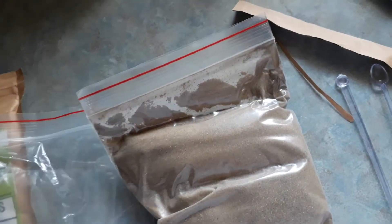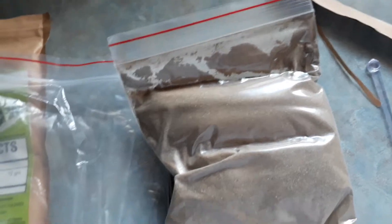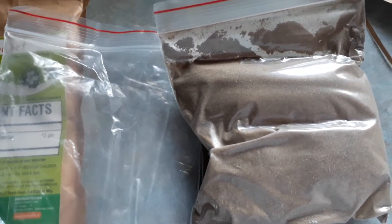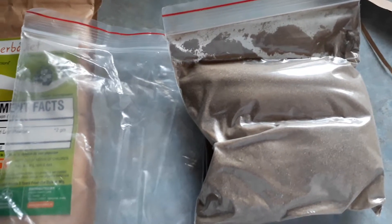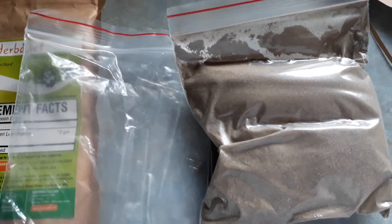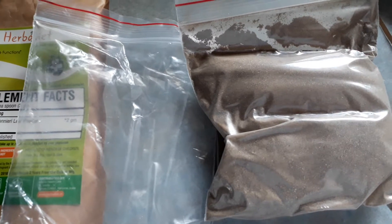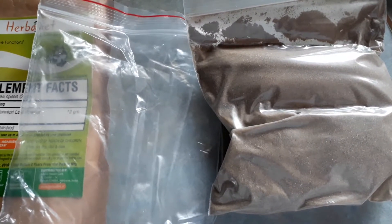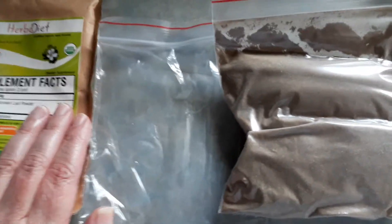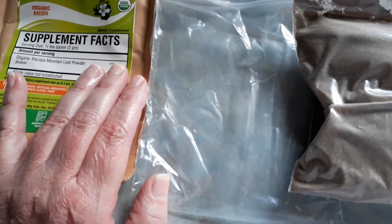So the serving size is half a teaspoon, but with mast cell activation disorder we know not to do a full dose of anything. Sometimes you get away with it and sometimes you don't, and if you don't, it's not good — you get really sick. Sometimes even things that do make you really sick, if you start out with tiny doses and work your way up, you can get away with them. It's kind of the same premise they use for allergy shots — they start you out on low amounts of what you're allergic to and work their way up until you develop the ability to not be allergic anymore. Anyway, so I think I'm going to start with half a gram, which would be a sixteenth of a teaspoon, and we'll see how I do.